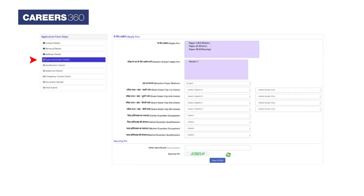In the exam and center details section, candidates have to select the paper they are applying for, followed by exam center preferences, presence, occupations, and qualifications. Once done, click on the 'Save and Next' button after entering the security pin.